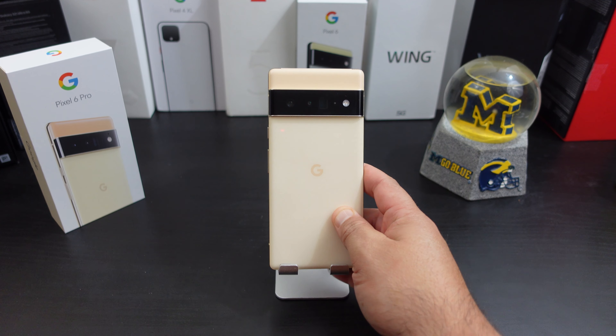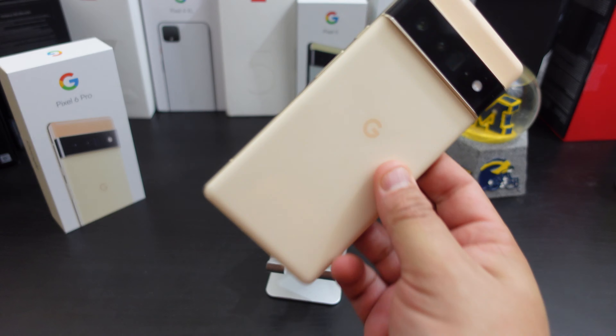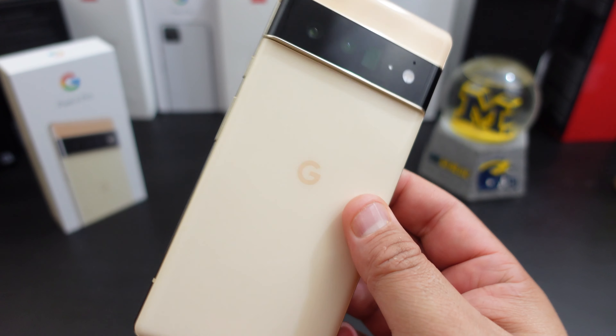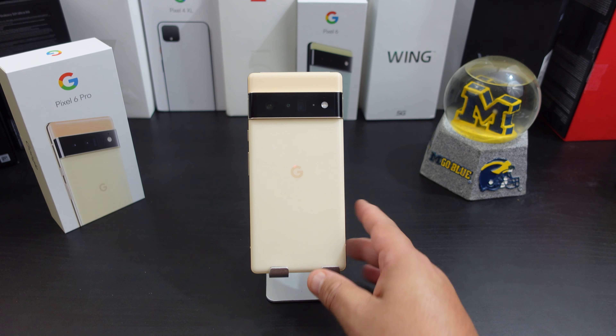Stay tuned to the channel — if I get any updates I will make an update video. If you like this video give it a thumbs up, and if you haven't subscribed yet make sure you do for more coverage on both of these phones and any new tech coming out in 2022. Until next time, I'm out.